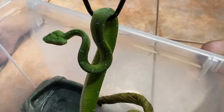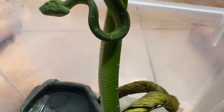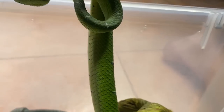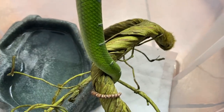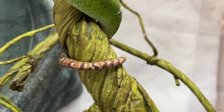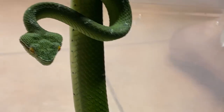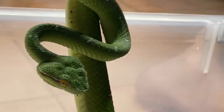Now, I just got these guys two days ago. They're both still in shed, or going into shed, so they're not their actual true colors. But man, they are beautiful. This is the male right here. He's stunning, absolutely stunning. Look at that tail. Look at the pattern on the tail, how crazy is that. Super cool.